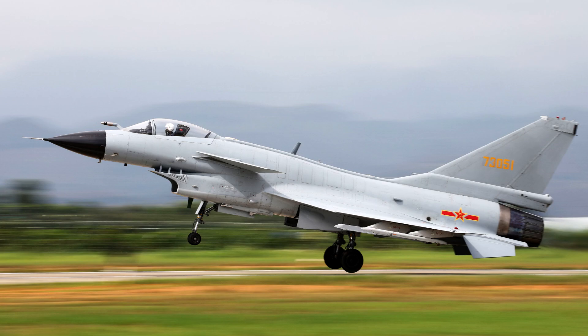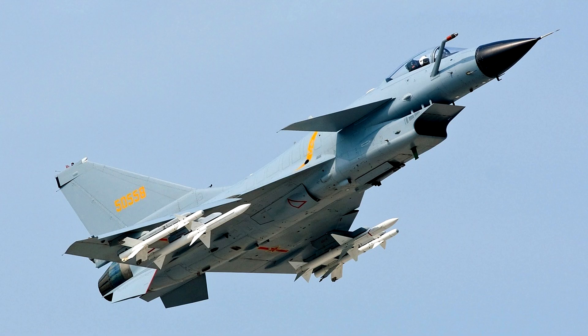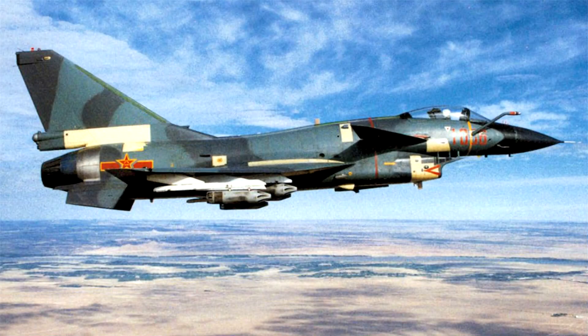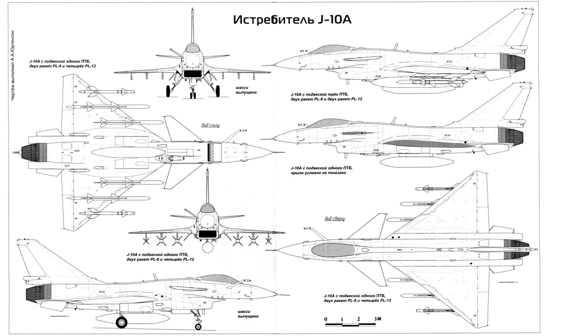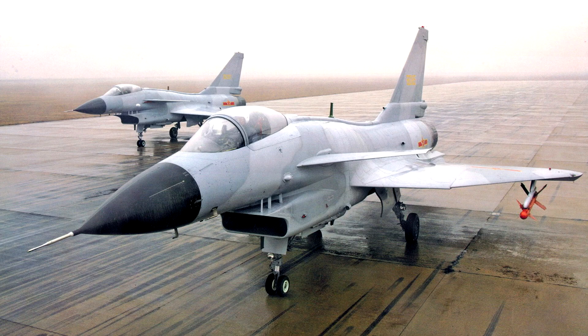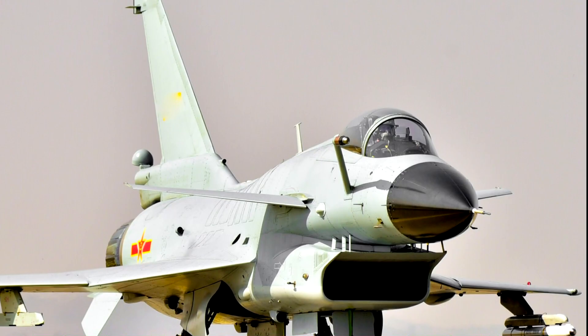Development was slowed as all the technology needed to be tested and components adapted to each other. The plane was finally built in 1997 and flew in 1998 — already 17 years in development. The trials went well, and the plane was put into production in 2002. The first plane entered service in 2006 and was only publicly revealed in 2007. The result was quite impressive — the plane was remarkably modern.